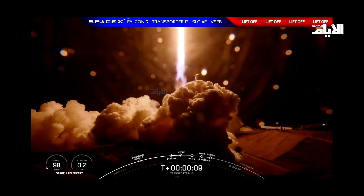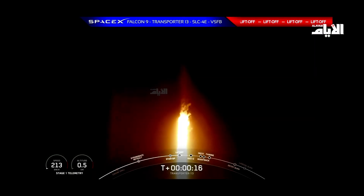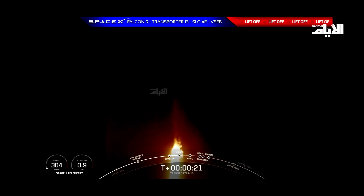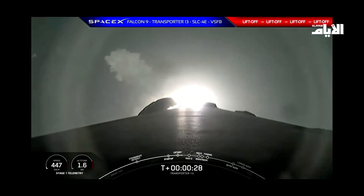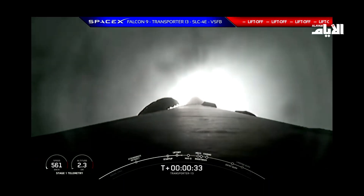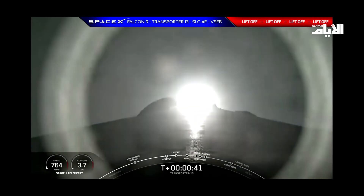Stage one fairing is now open. Vehicle is pitching downrange. At T-plus 30 seconds into flight, Falcon 9 has successfully cleared the tower and lifted off from Space Launch Complex 4 East at Vandenberg Space Force Base in California. Now we're currently throttling down to prepare for Max-Q,